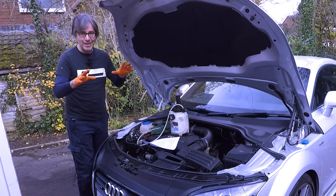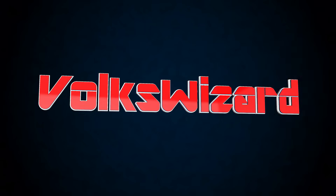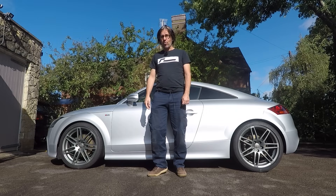There are two really good reasons why you need to do the often overlooked brake fluid change. Hello and welcome back to the Volkswizard channel.